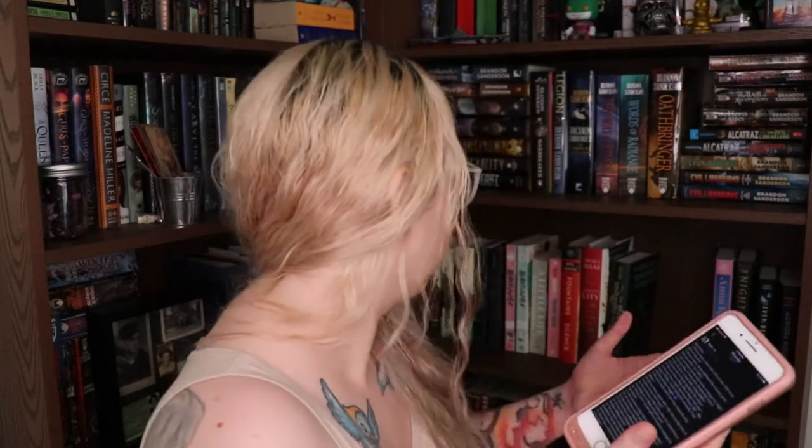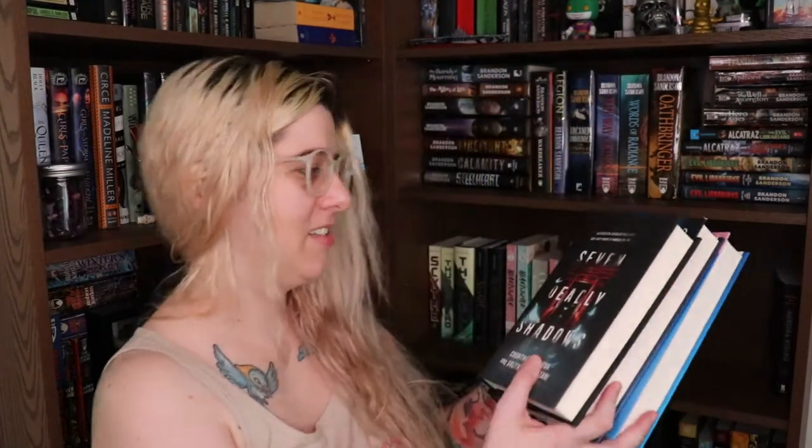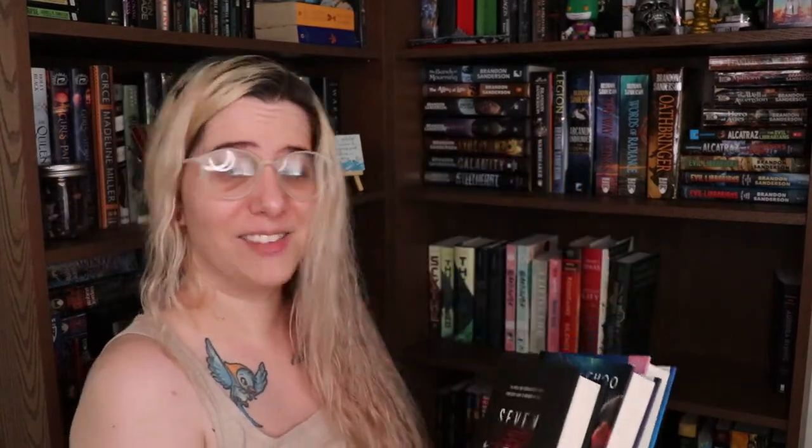Number 13: do you have a book written by an Asian author? Yeah, I've got all three of these books right here — they're for an Asian readathon, so they're all written by Asian authors: Seven Deadly Shadows, The Night Tiger, and Anna K. That was cheating, but I already had them there because I'm reading them for Asian Heritage Month.